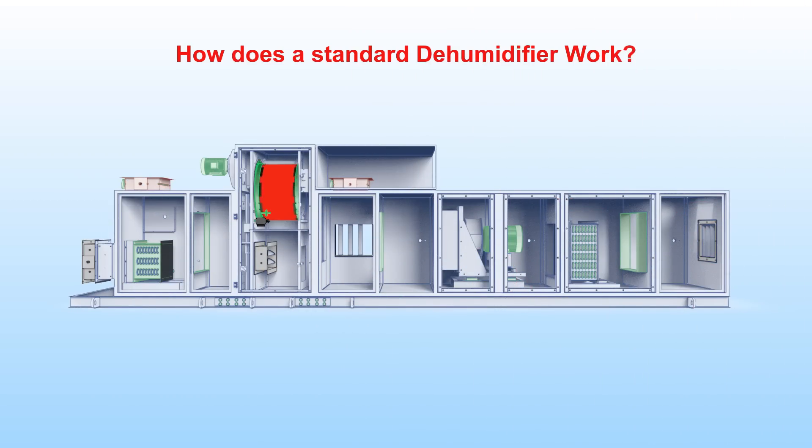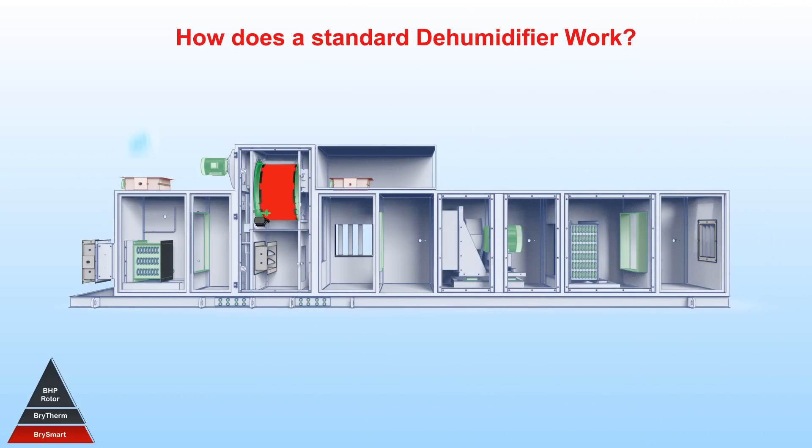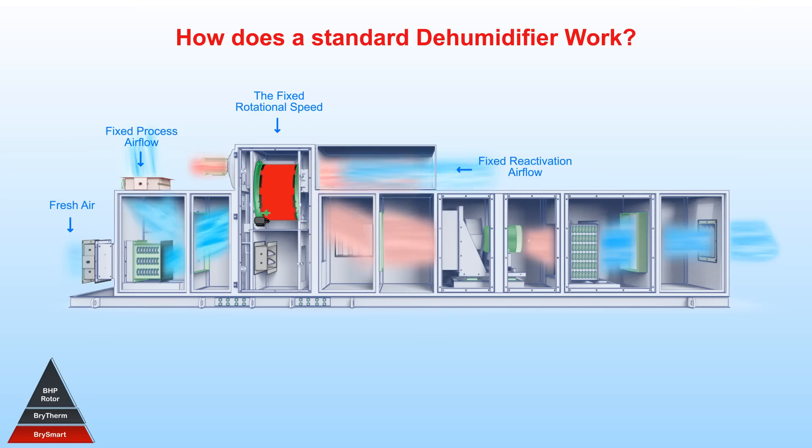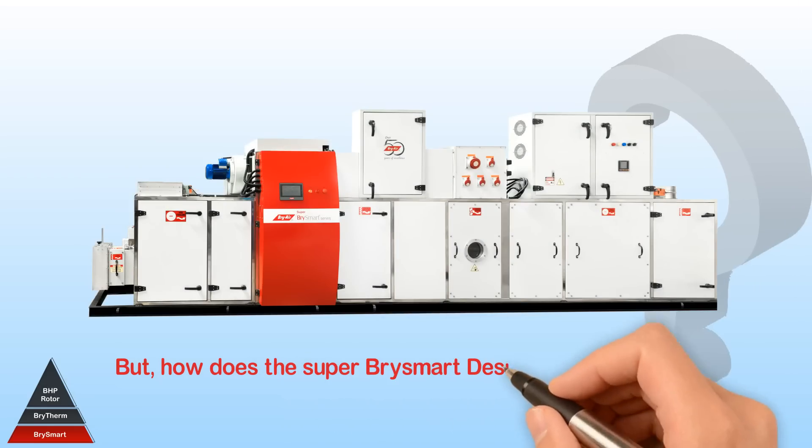Let us first understand how a standard dehumidifier works. A typical rotary desiccant dehumidifier works on the following fixed parameters: fixed rotational speed, fixed process airflow, fixed reactivation airflow, and variable reactivation heat input.